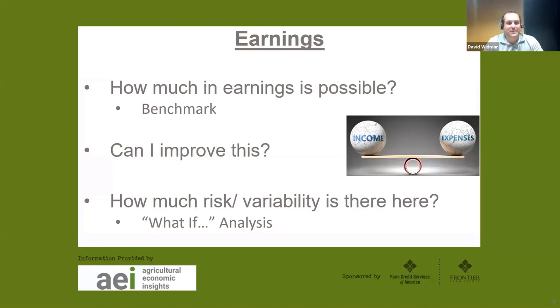Second, consider how you can improve earnings — whether top-line revenue or what's left after variable costs like seed and fertilizer. And third, think about the variability and risk in those earnings. Agriculture is risky, but risky is a relative term. Yield risk varies significantly across the country — what it means to have yield risk in Indiana is very different than in Nebraska. Always think about what-if analysis: what if my yields are 5, 10, or 15% off projections?